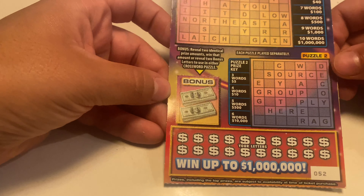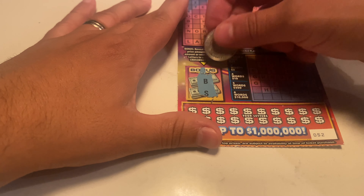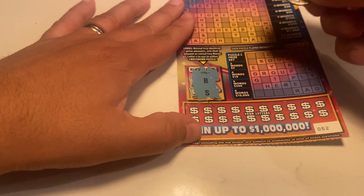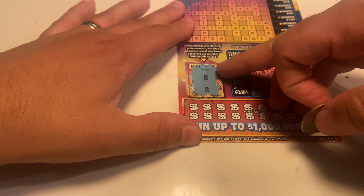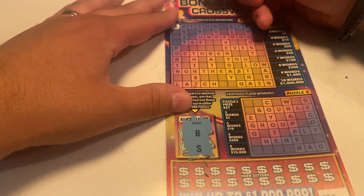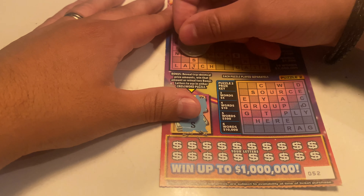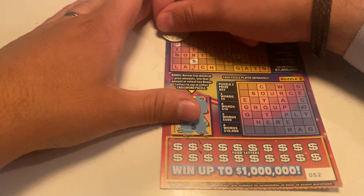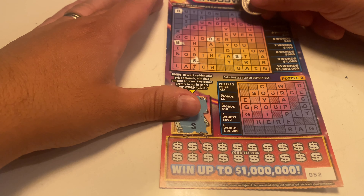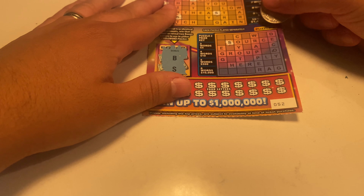All right, next up is Lori. Let's see if we reveal two identical letters to use in either crossword puzzle. Okay, so we got B and S. There's an S... there's an S, there's an S as well. There's a B. S and no B.